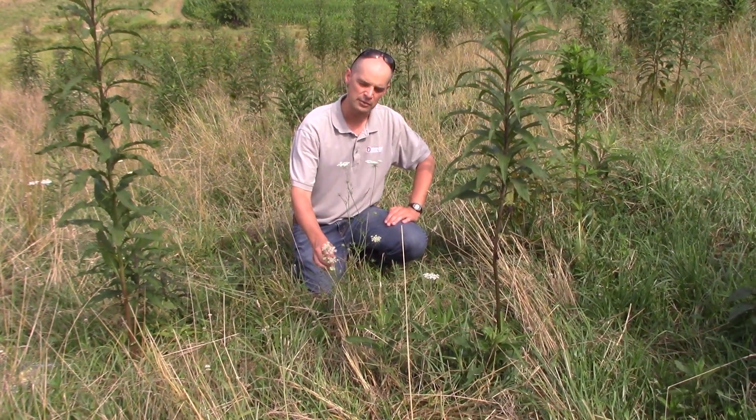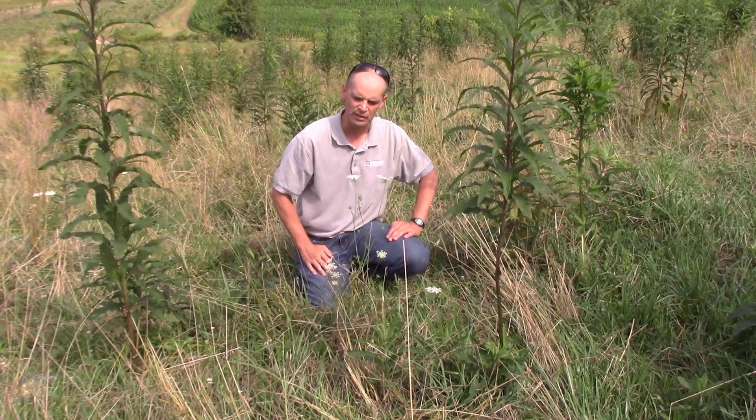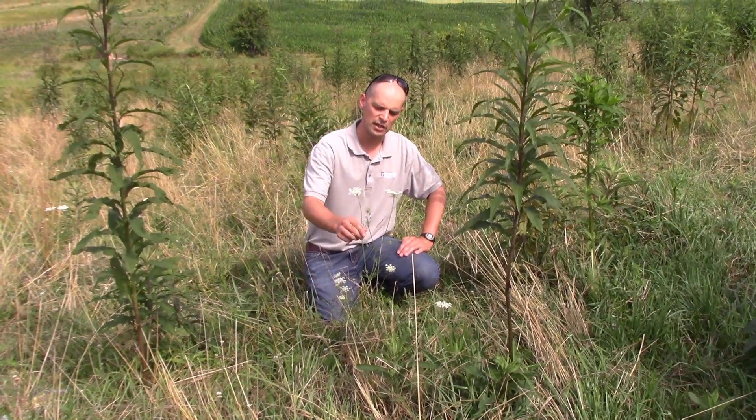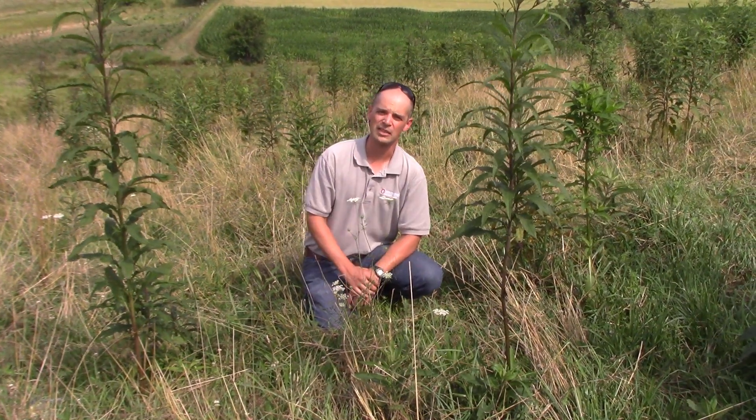Poison hemlock is going to be a plant that we distinguish from. They're very closely related — they both have white flowering seed heads on them. So this is Wild Carrot or Queen Anne's Lace. It's not poisonous, where poison hemlock is known to be poisonous. That's why we make that distinction.